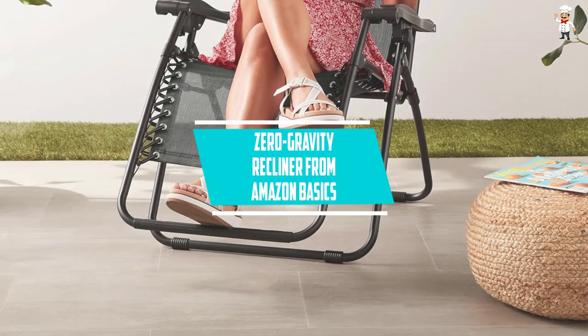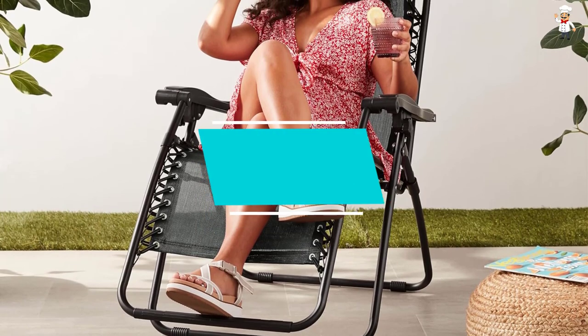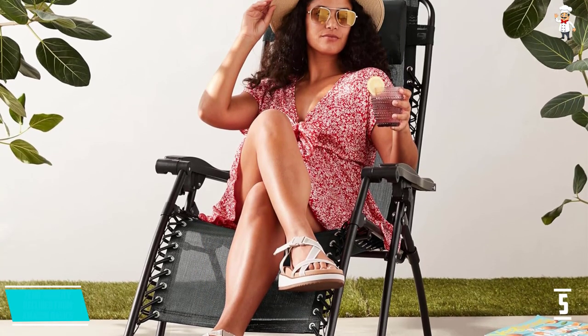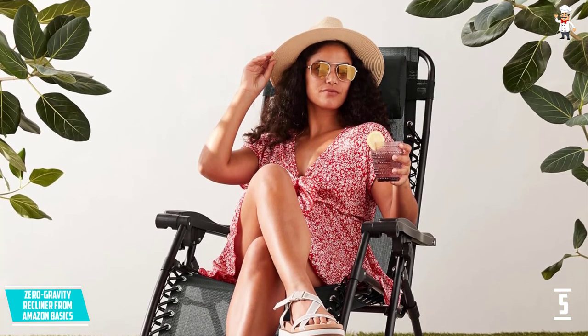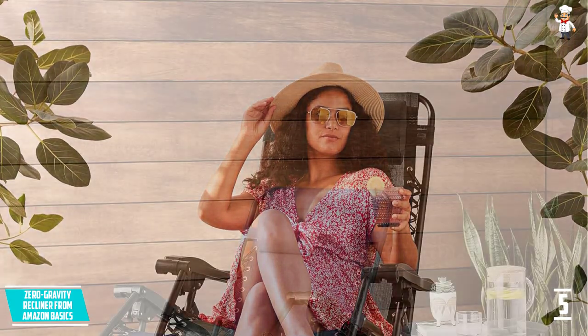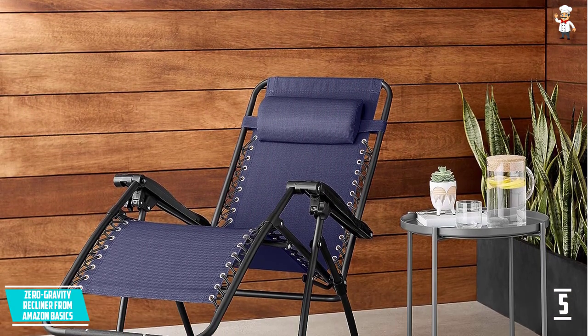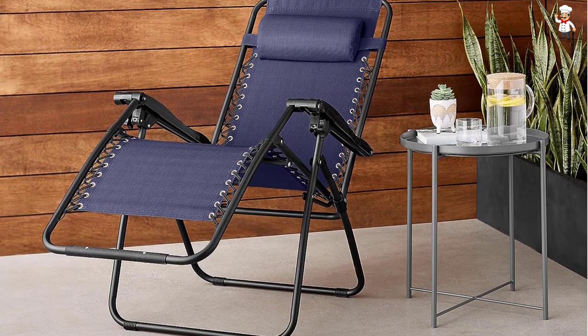At number five: the Zero Gravity Recliner from Amazon Basics. This outdoor chair, which is blue, includes the qualities people consider most crucial. Being in a zero gravity recliner, you feel incredibly at ease while using it.